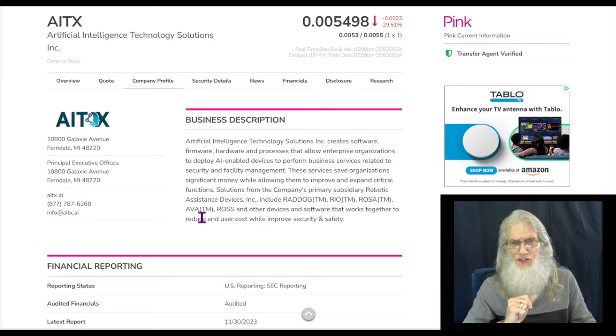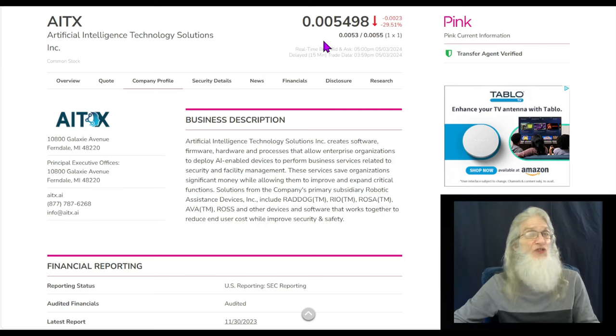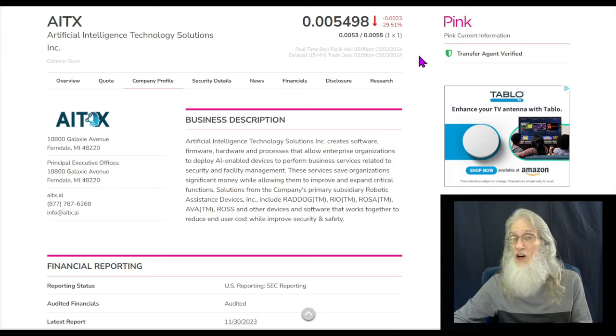AITX finished today on Friday pretty much at 0055, and as I said, she dropped about 30%. She is on the bottom tier of the OTC, the pink tier, the riskiest tier. The reason they're risky is there's not a lot of validated information down here.